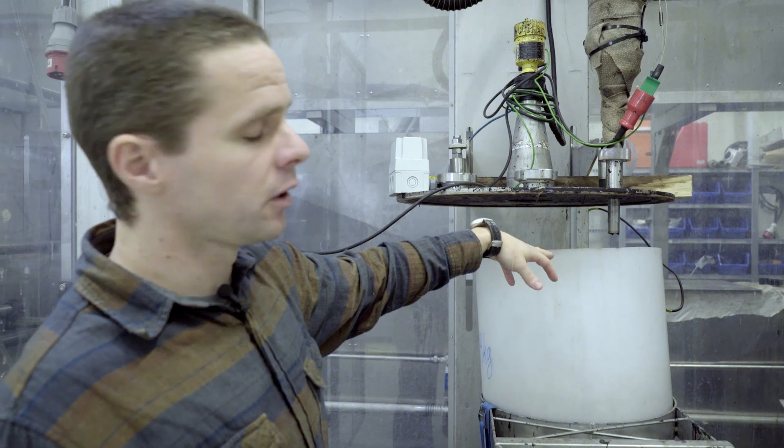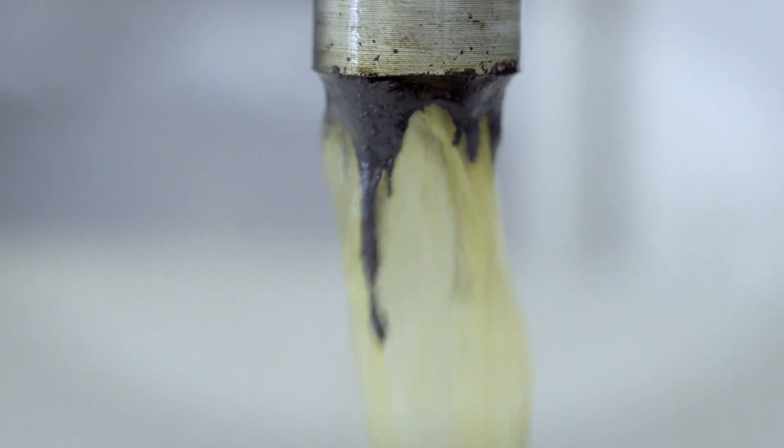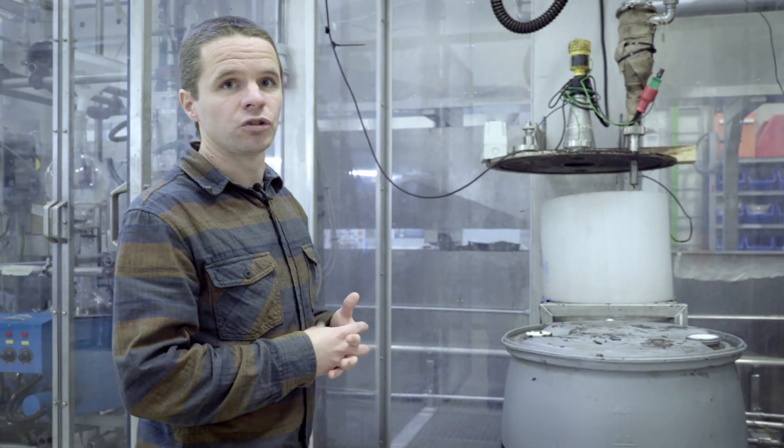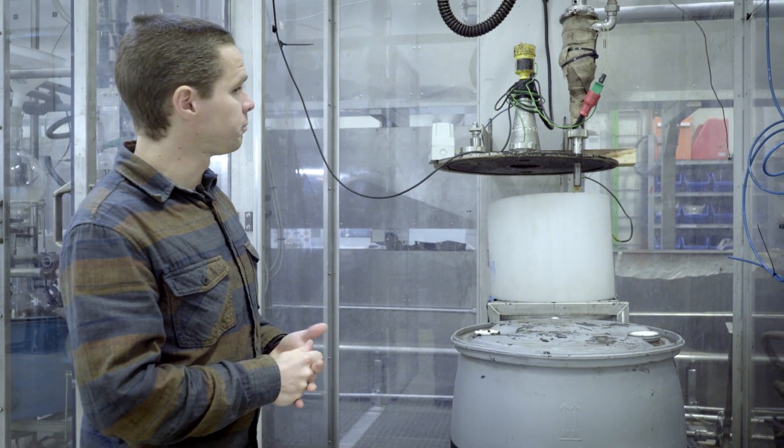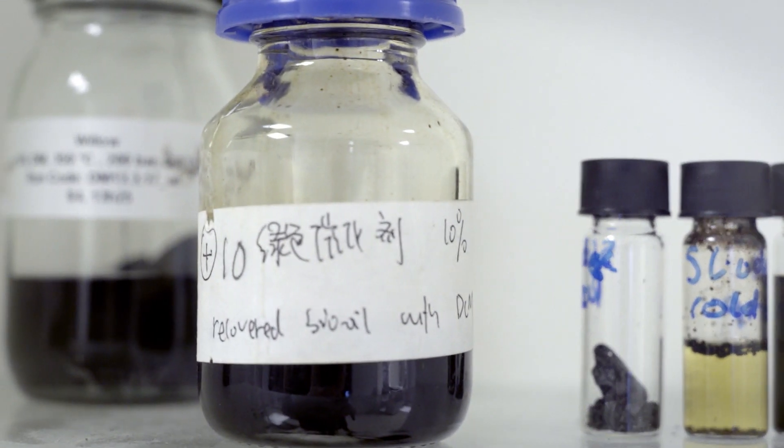Through here we get the biomass and oil coming out, which is then separated by gravity. The biocrude we have produced is floating on the top and water is at the bottom, so we can simply separate the two fractions to recover our biocrude.